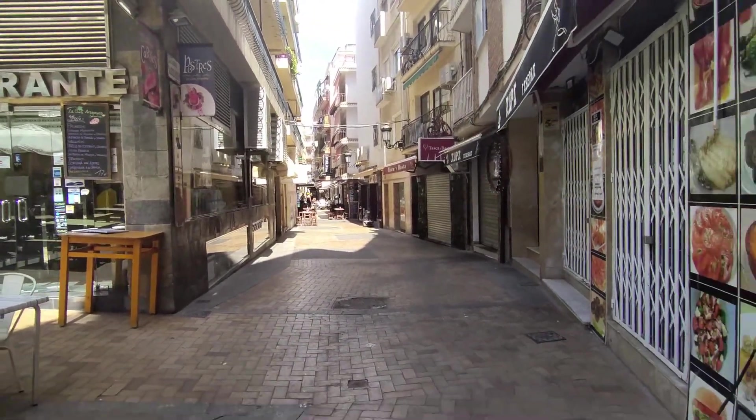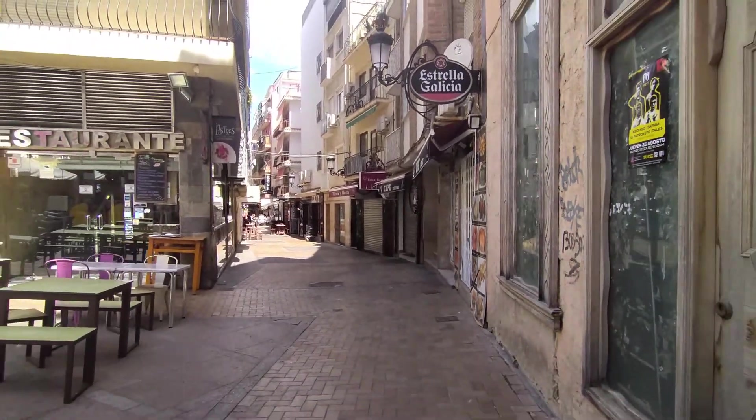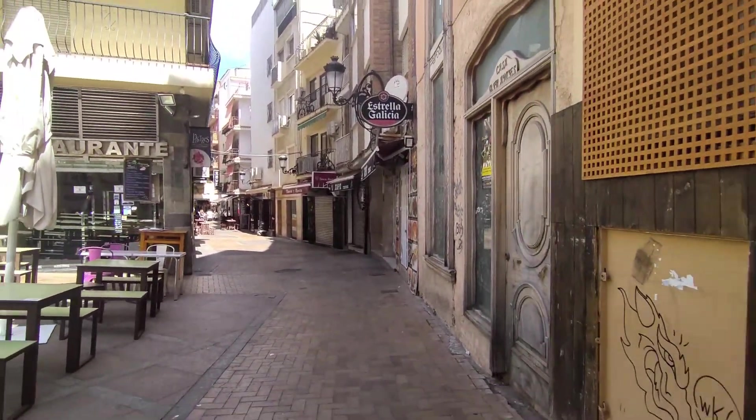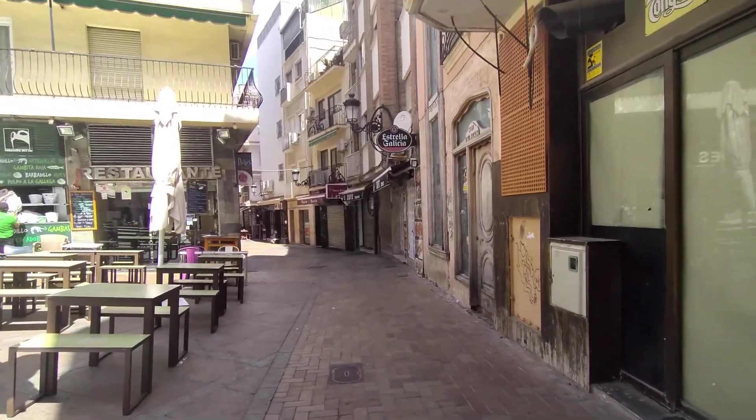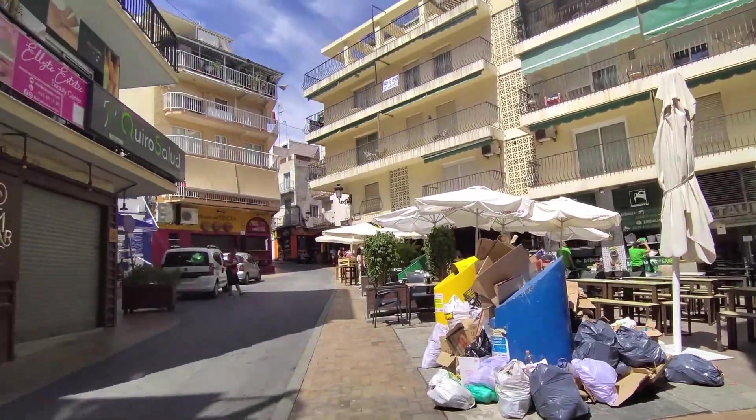Hello there, hola and welcome to my YouTube channel here at Benidorm and Beyond. I'm an English woman who's lived here in the town of Benidorm for over 20 years and my aim is to give you a different take on all there is to see, do and enjoy in Benidorm and the surrounding areas — so here we go.